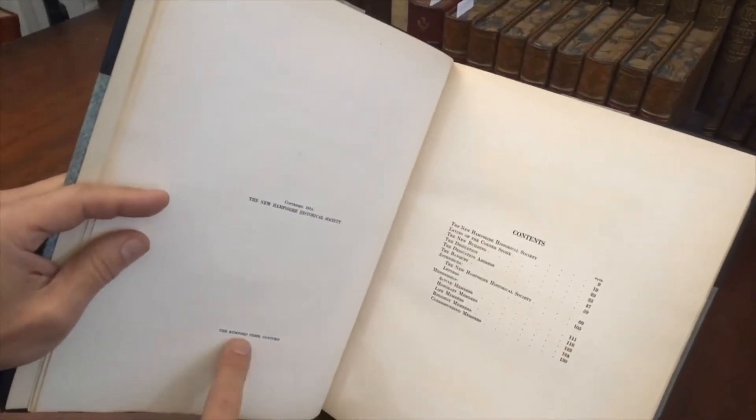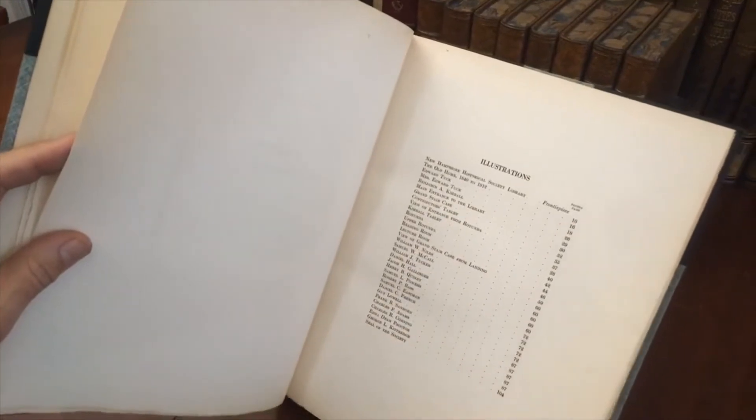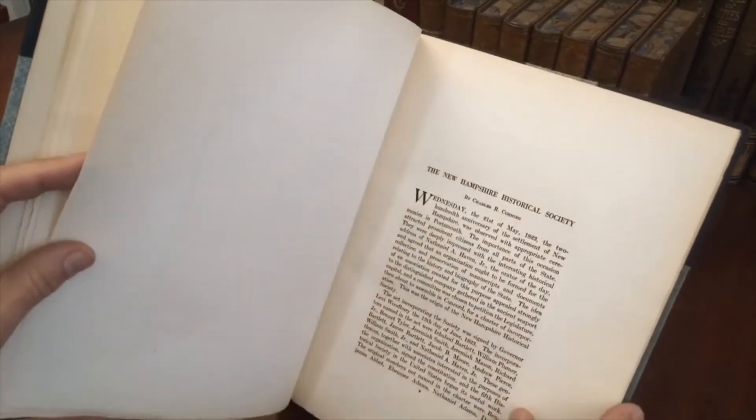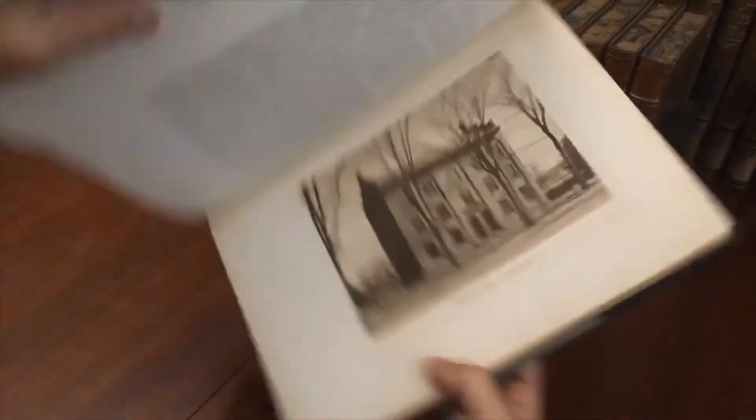Published in 1912 in Concord at the Rumford Press, a well-known press. There are the contents, and here are a list of all of the illustrations, which are beautiful. Photogravure with tissue guards, and I'll show you a selection of them.